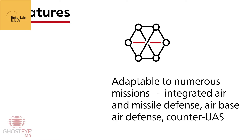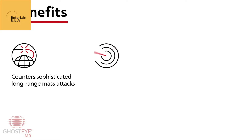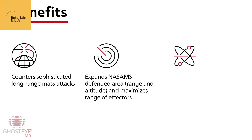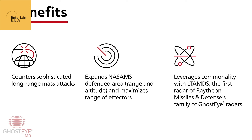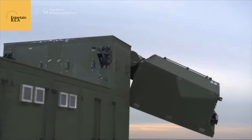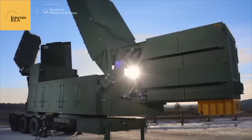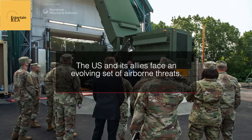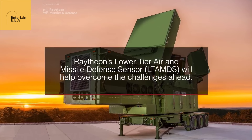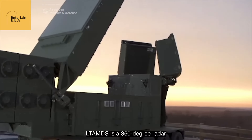As the nature of warfare continues to evolve, the importance of staying ahead with technological advancements cannot be overstated. The integration of Ghost Eye Radar into the ABMS represents a significant leap forward, ensuring that the United States Air Force remains a formidable force, capable of protecting the nation's skies with unparalleled efficiency. From the might of the King Stallion to the precision of the Ghost Eye Radar, the future of American military prowess is being shaped by innovation and technological excellence.